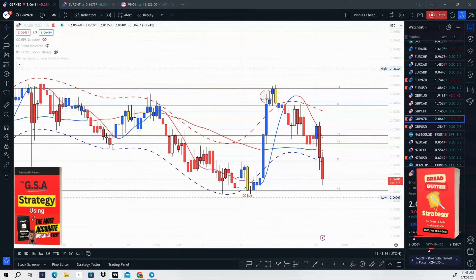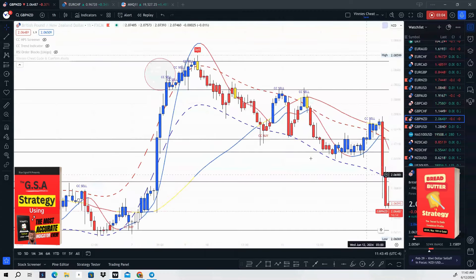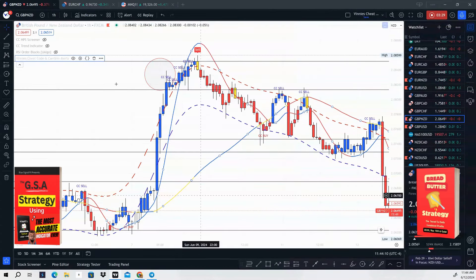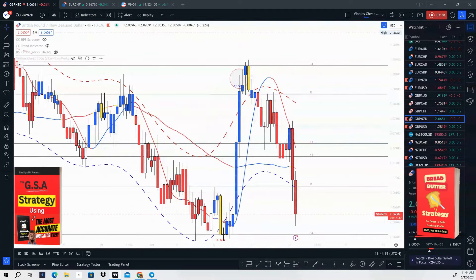The next thing we want to do is go to the one-hour time frame and look for the break and retest. We are now on the one-hour time frame — this is the signal we got on the four-hour time frame. When price is outside of the band you get a cheat code sell signal. Price finally broke the HMA here and it came back up to retest. Let's go back to the four-hour time frame so you can see where the confirm alert shows up, then we'll go ahead and turn this on.